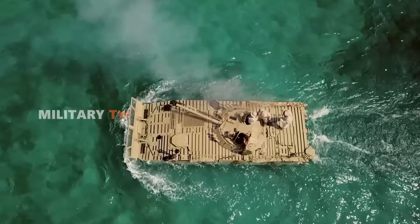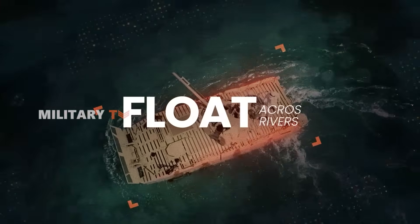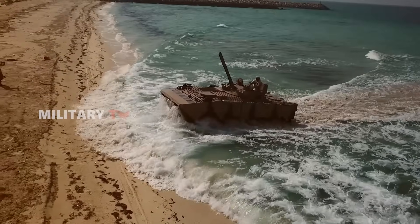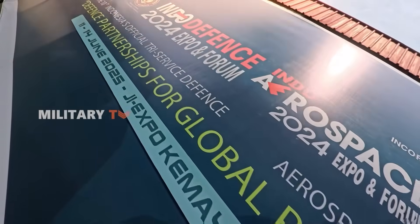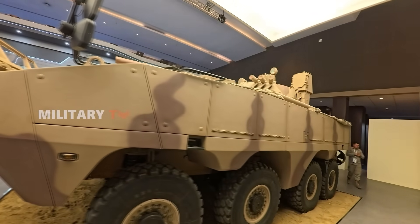What if one vehicle could do it all? Fight, defend, rescue, and even float across rivers? At IndoDefense 2025 in Jakarta, we got an up-close look at one machine that might just redefine what battlefield versatility means.